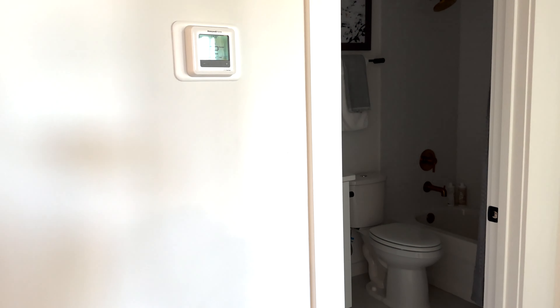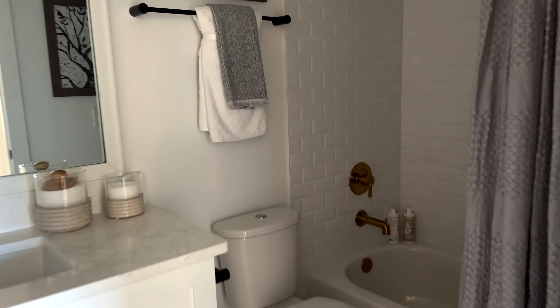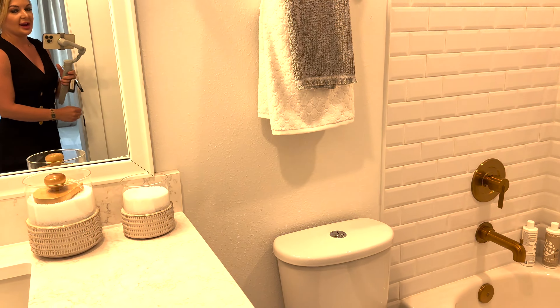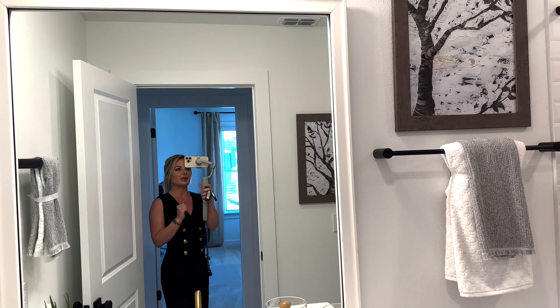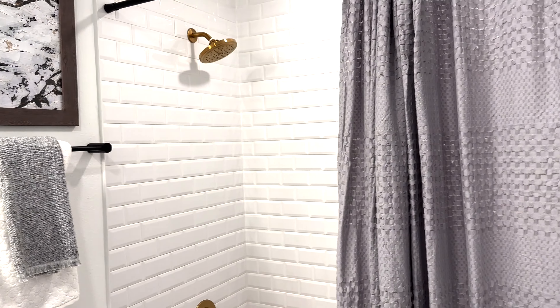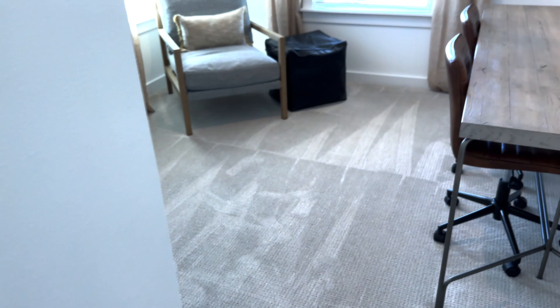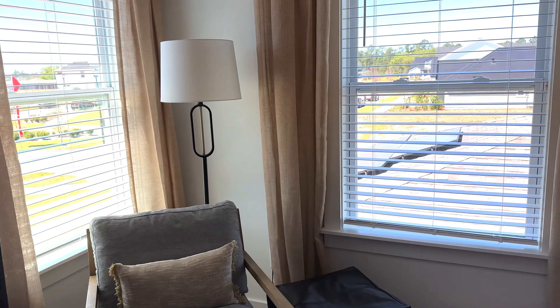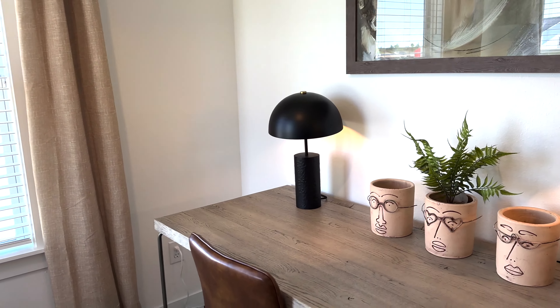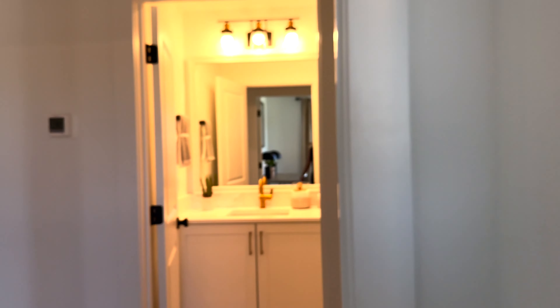The first model we're going to look at is the Ashton Woods Connor. I actually had a client close on one of these in January. It's a great model - lots of space, and the corner units have a lot of light. There's a gourmet kitchen, and you do have a choice in countertops and upgrades, but they also have some spec homes to choose from as well.